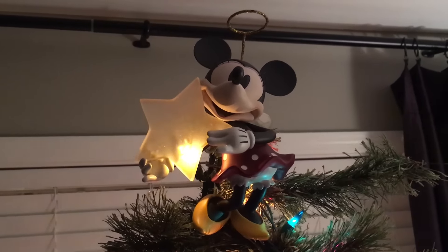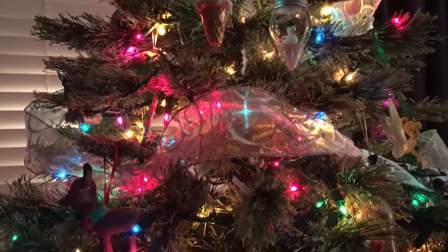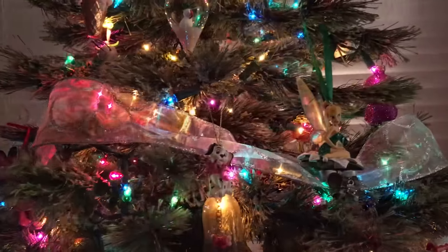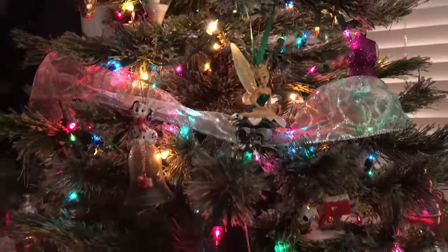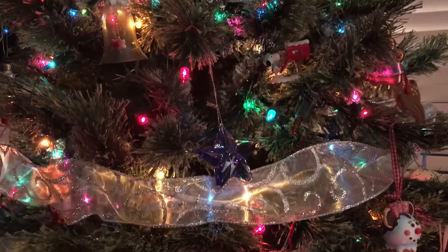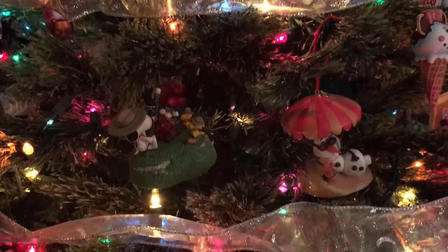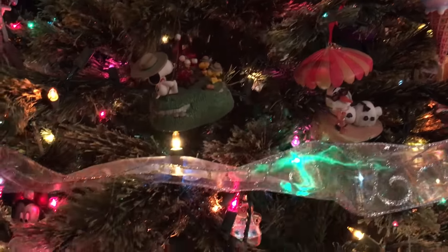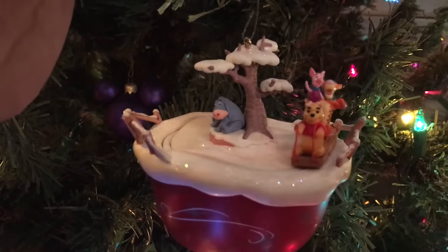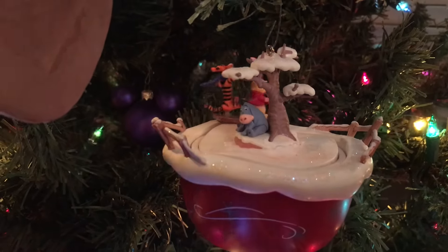Starting at the top, I had to have a Minnie Mouse angel tree topper. Coming down and looking at all the different ornaments, most of them are Disney. A lot of them the kids have made, some were mine growing up, and there's one of my husband's somewhere. The ribbon is from Hobby Lobby — that's new this year. That purple star was mine growing up. We have a lot of Hallmark, a lot of Disney, and my favorite is a Hallmark ornament from about eight years ago — they actually sing a little song as they go around, and I love how sparkly and cute it is.